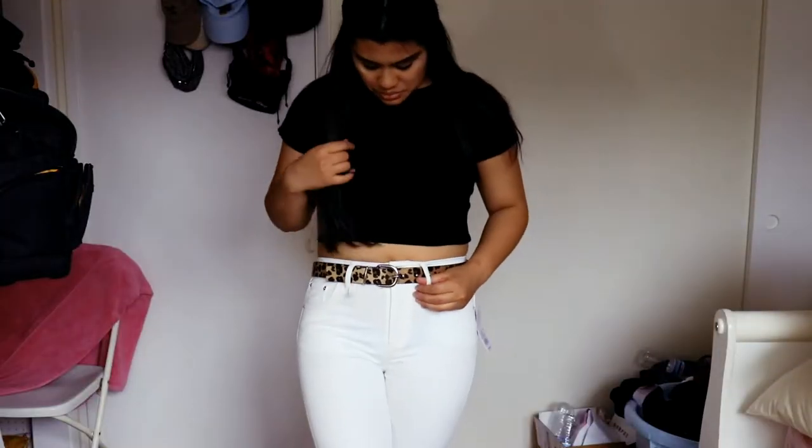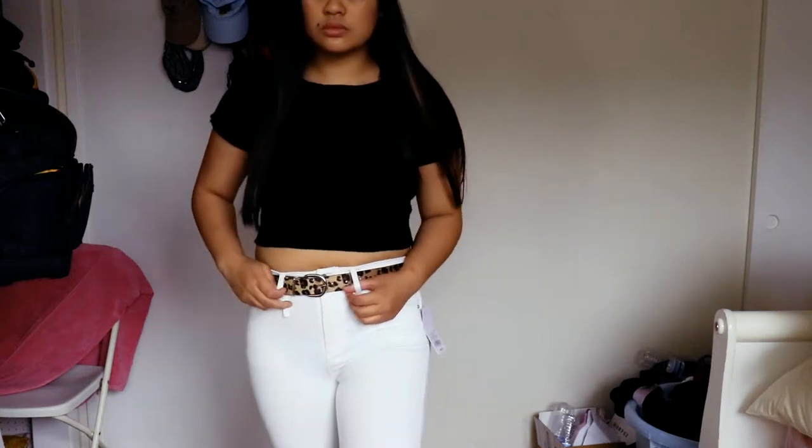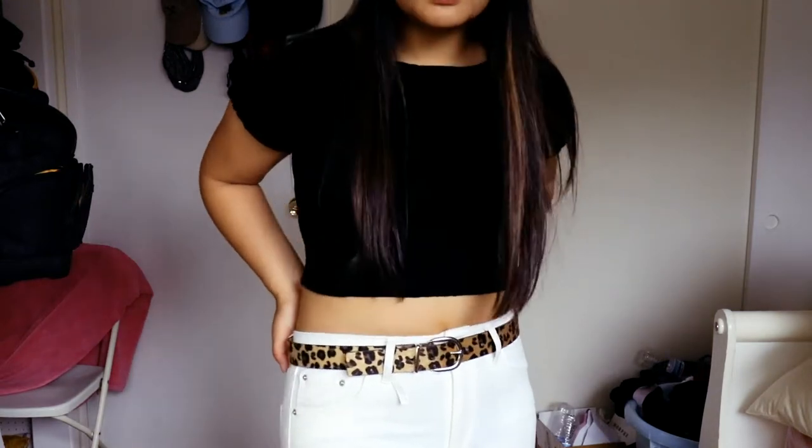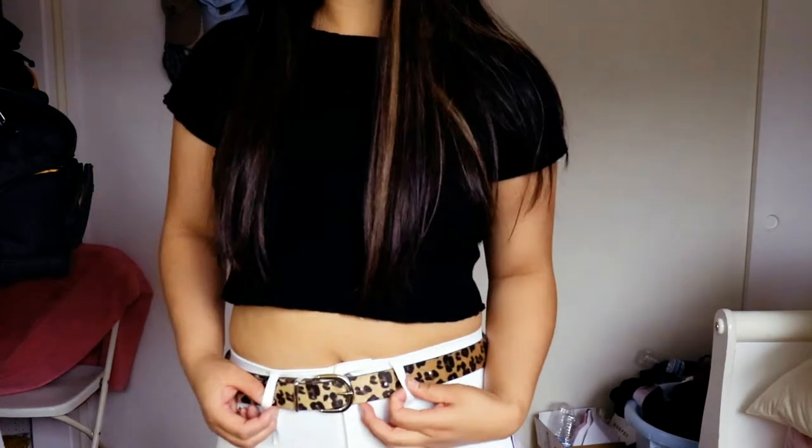The next one I got was this cheetah print belt, also $15. I really thought it would look good with my basic outfits, especially because I always wear black.